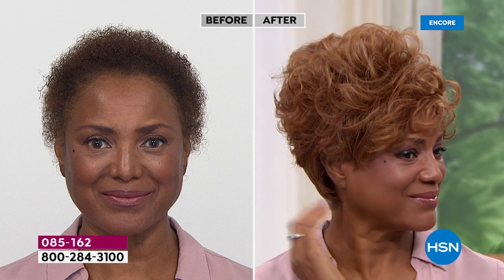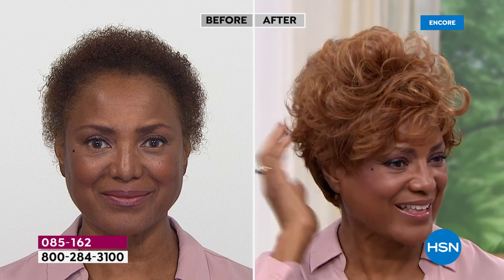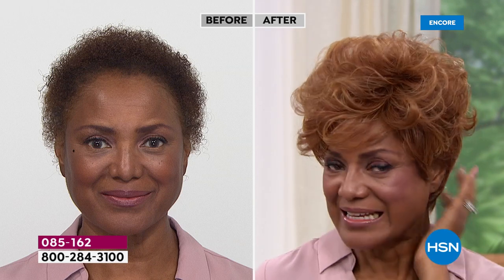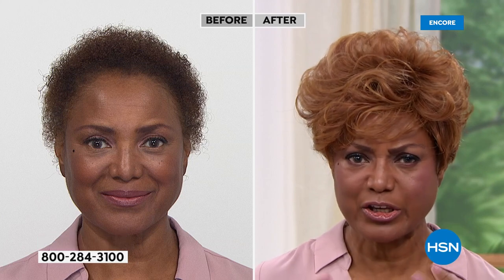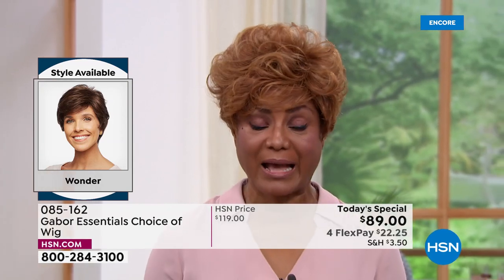Look at that — you can get that much volume and curl, or you can pat it down a little bit, right? I'm loving that medium red on you. You could pull off any color. Isn't it fun to go red? It is — I love it. When I was going to put this on, I thought to myself, I don't know if I like the volume, the red. But I put it on and I'm like, wow, I absolutely love it.